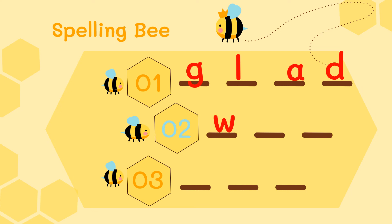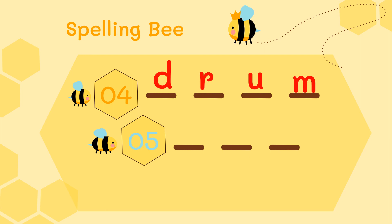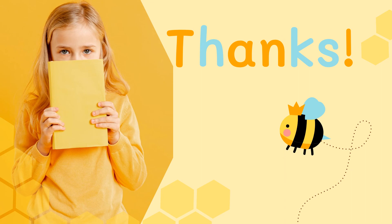Now check your answers. Okay, number one: glad. Number two: what. Number three: got. Number four: drum. Number five: run. Thank you, wish you all the best, see you next time.